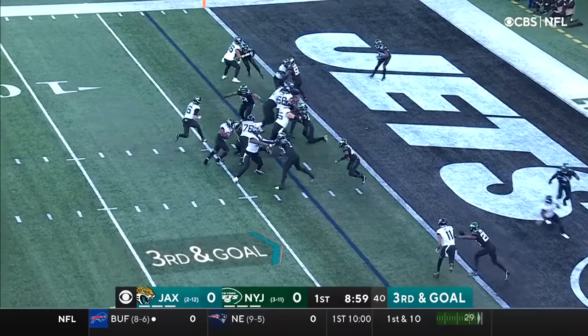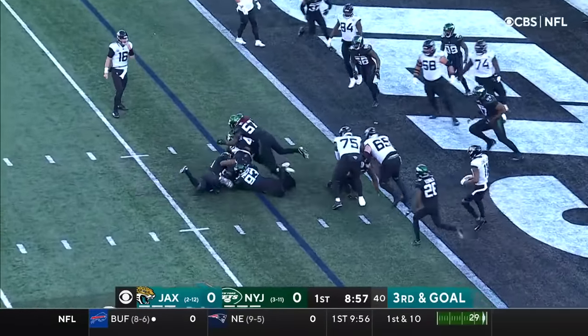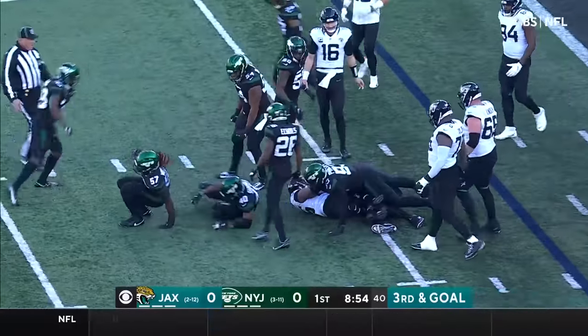The lowest scoring offense in the NFL. The handoff here to Robinson, and he is stood up at the line of scrimmage.